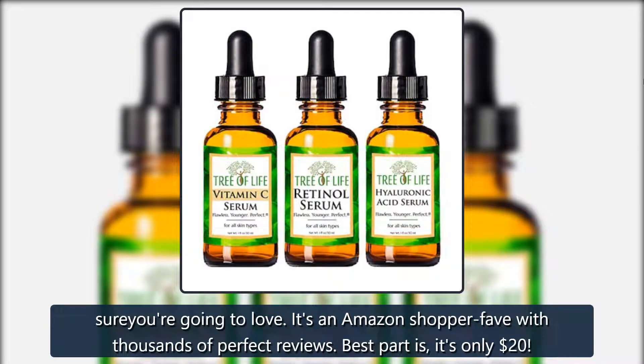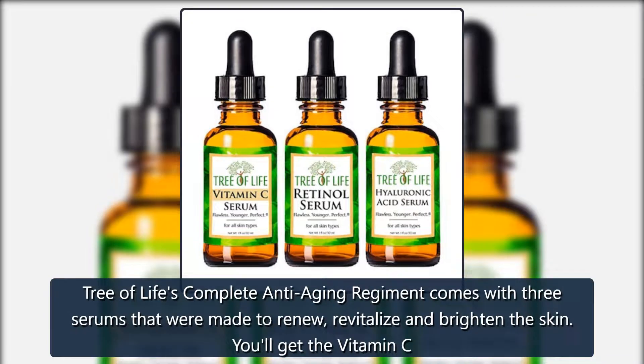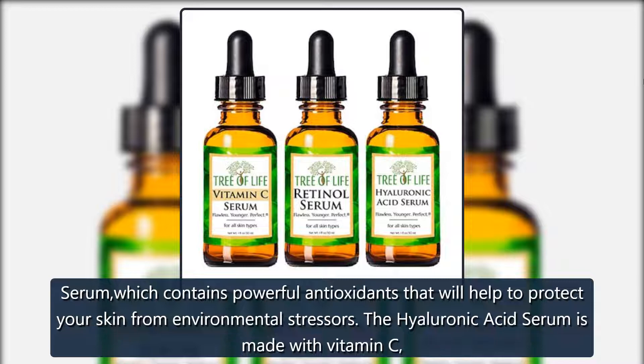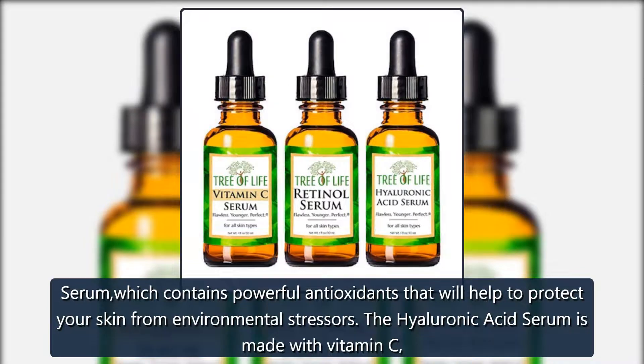It's an Amazon shopper fave with thousands of perfect reviews. Best part is it's only $20. Tree of Life's complete anti-aging regimen comes with three serums that were made to renew, revitalize, and brighten the skin. You'll get the vitamin C serum, which contains powerful antioxidants that will help to protect your skin from environmental stressors.